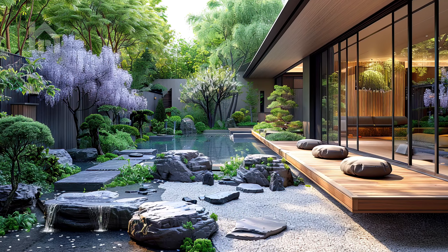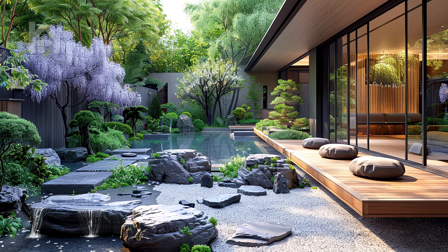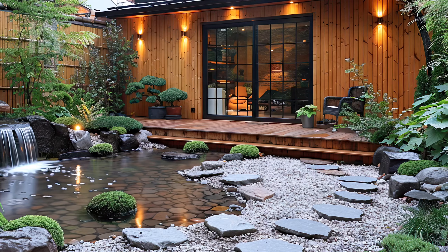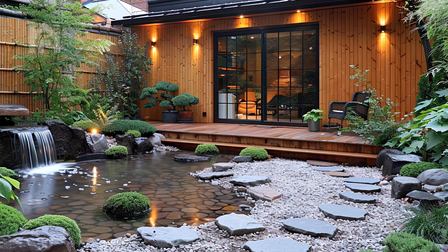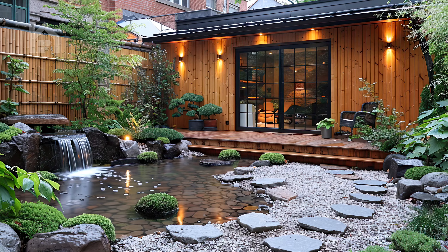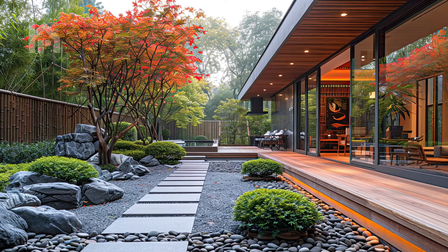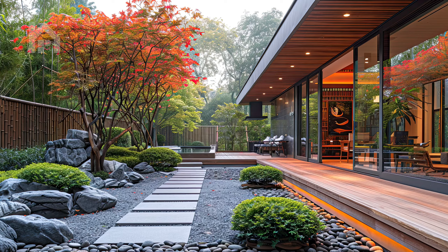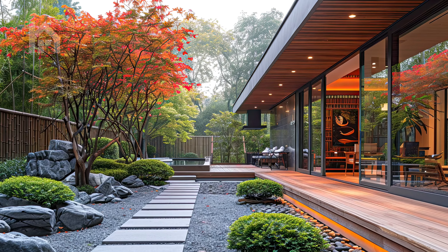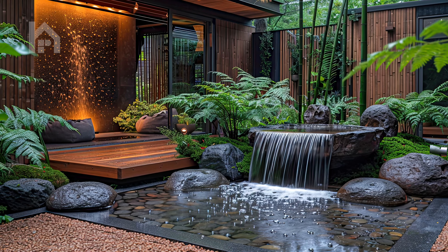Join us as we wander through lush greenery, meandering pathways, and serene water features, each scene a testament to the profound wisdom and enduring beauty of Zen philosophy. Through our words and imagery, we invite you to immerse yourself fully in the essence of Zen-inspired living, where simplicity meets elegance, and every moment is an opportunity for quiet reflection and inner peace.